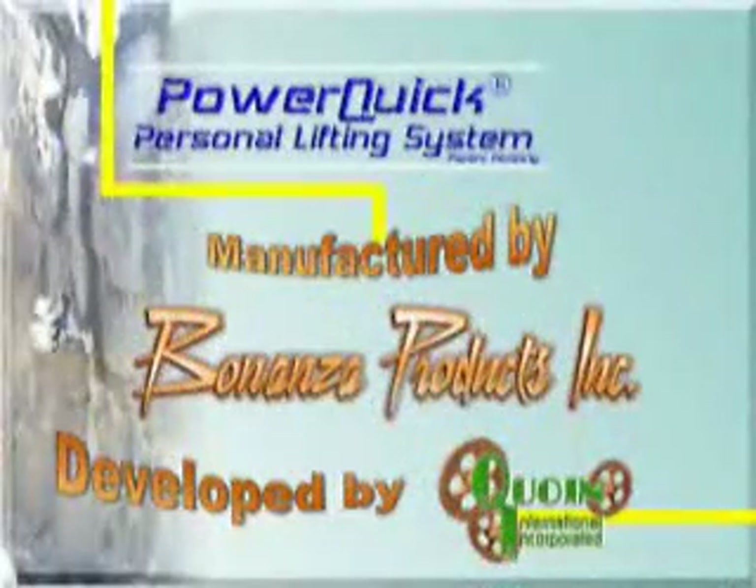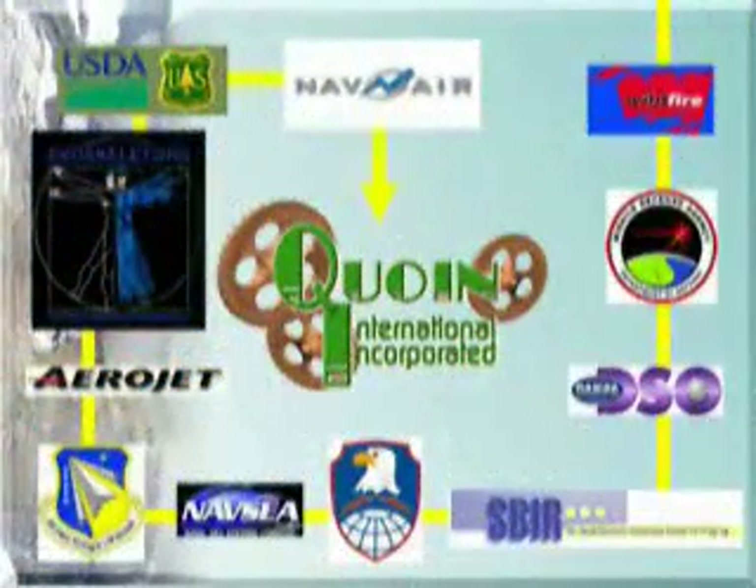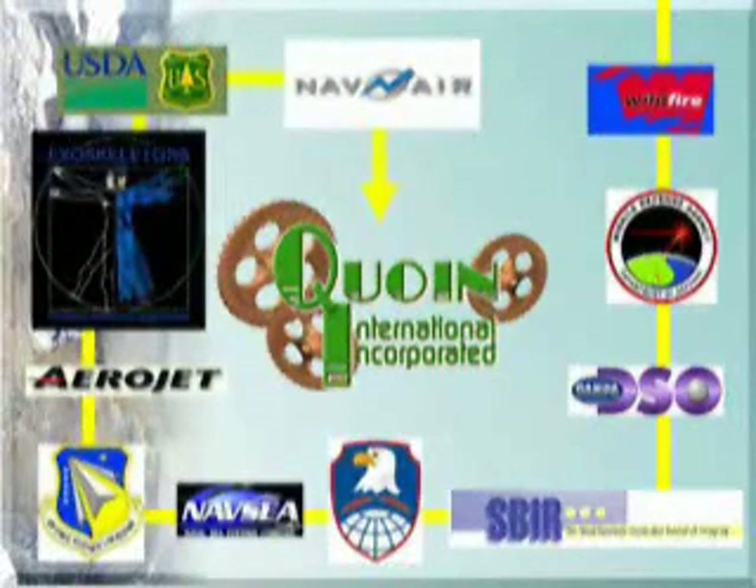The PowerQuick personal lifting system is manufactured by Bonanza Products Incorporated. It was designed and developed by COIN International. From attitude control systems for national missile defense, to power supplies, to pyrotechnic devices for military and firefighting applications, COIN specializes in the development of innovative technologies for Department of Defense and commercial applications.